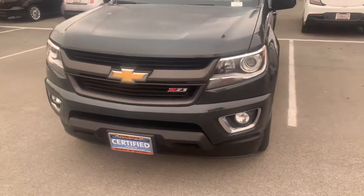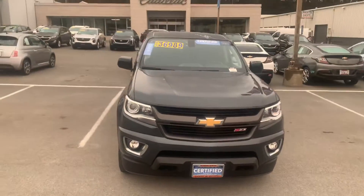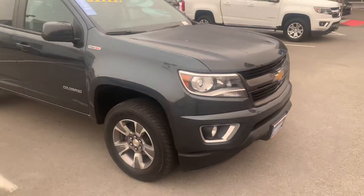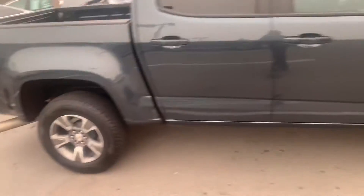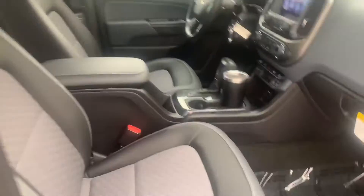It's looking pretty sharp. It is a certified car, so you'll get an extended warranty — about 12 months or 12,000 miles, whichever comes first. Tires are looking good on this. It has the crew cab back door, so good space in the back.